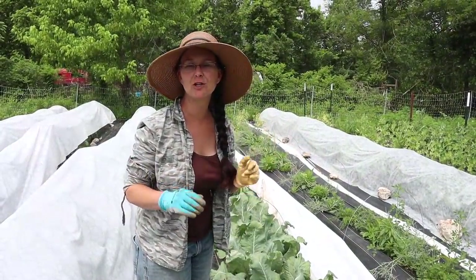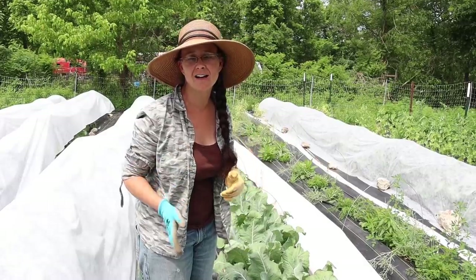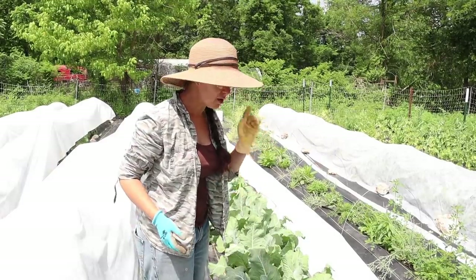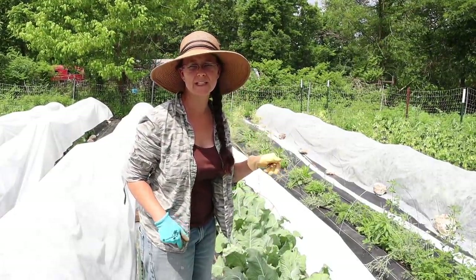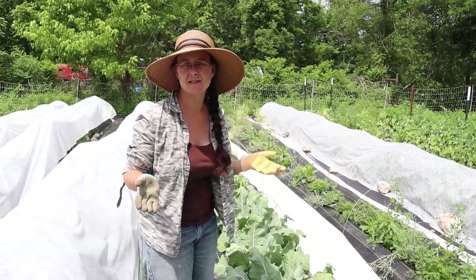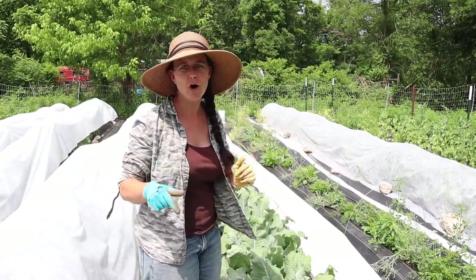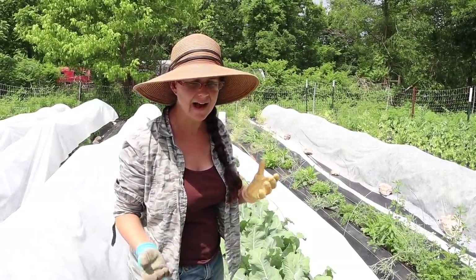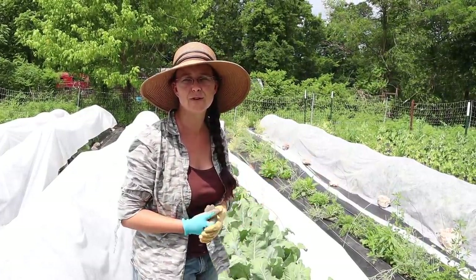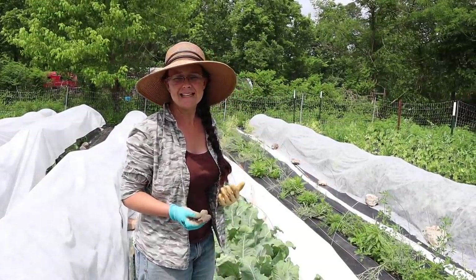These cauliflower look amazing. We've never had luck growing cauliflower without them getting completely destroyed by insects, so these floating row covers have really made the difference for us. We're so excited - I cannot believe the size of these cauliflower heads. This variety is Snowball, which is a hybrid variety, but we just needed some success with cauliflower, which is why we tried a hybrid.